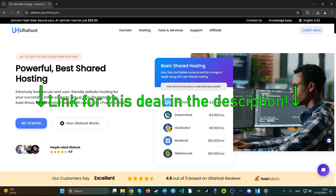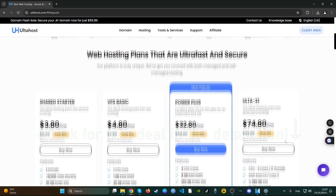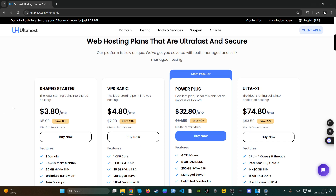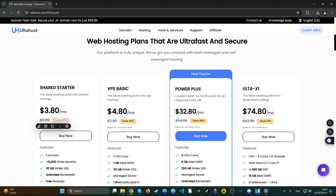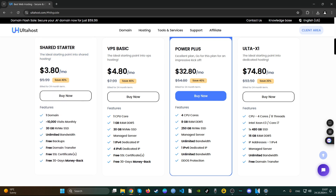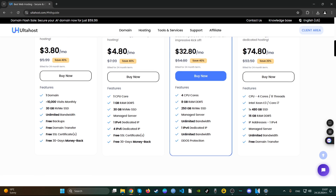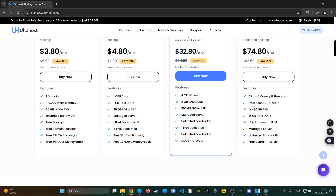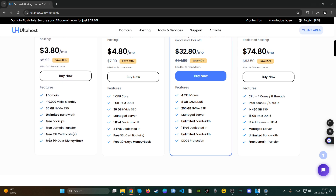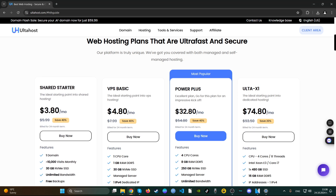We see here that their web hosting plans are all discounted, probably because we're in November and Black Friday is coming up with huge discounts. The shared starter plan saves you 40% for a 24-month term. It includes 30 gigabytes of NVMe, one domain, 10,000 visits, free backups, free domain transfer, and a free SSL certificate. You also get a 30-day money back guarantee, and the NVMe SSD is a big plus.